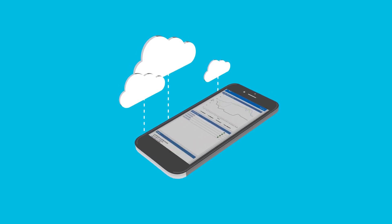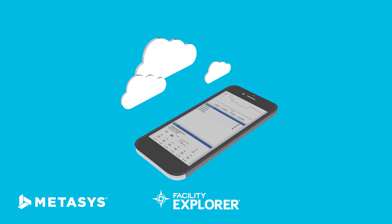Of course, it works with Johnson Controls brands like Metasys, Facility Explorer, and Verasys.